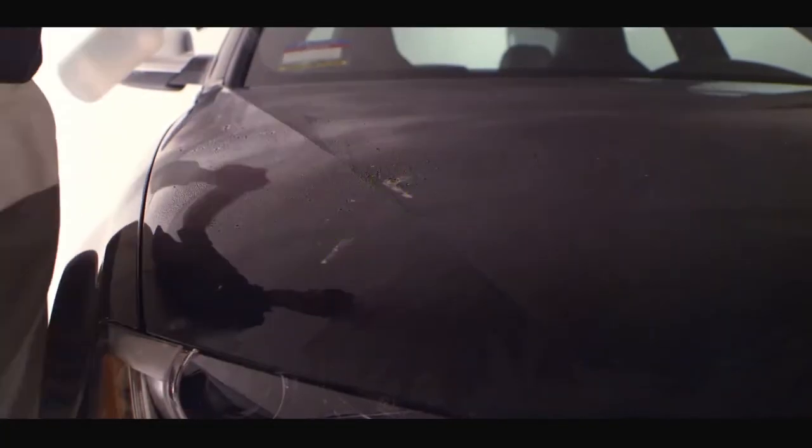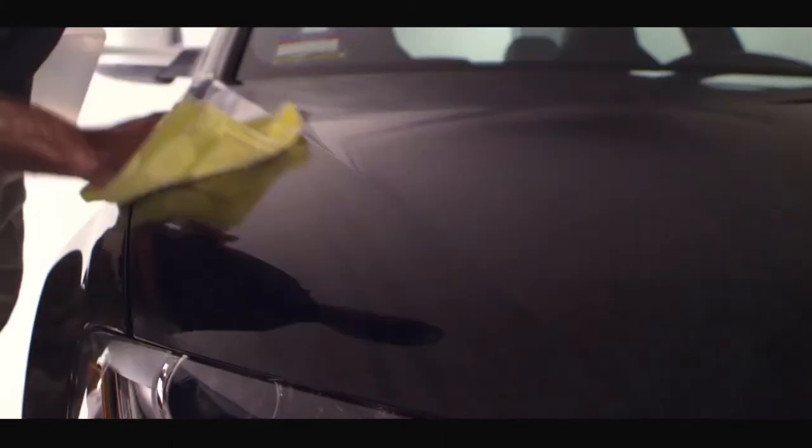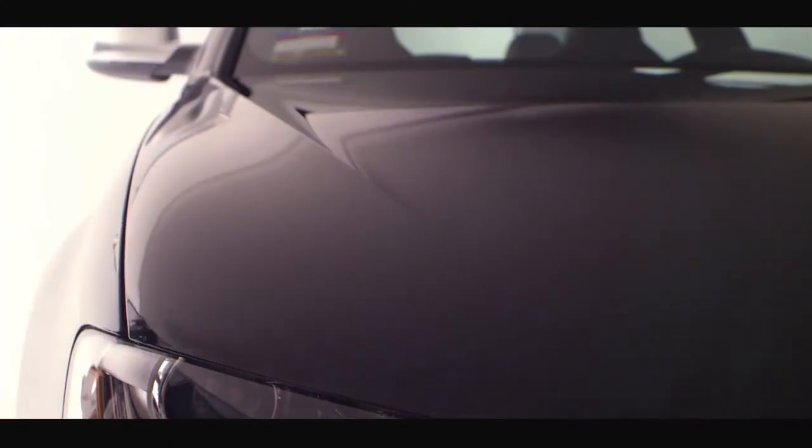Using only water, you can literally wipe your car clean, leaving no stains in the paint, no marks.